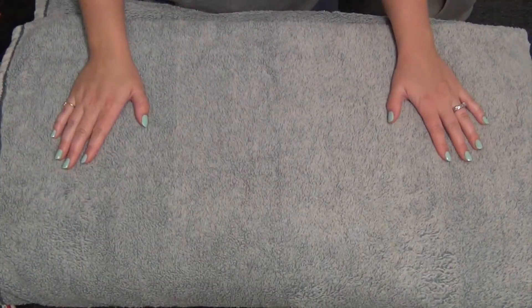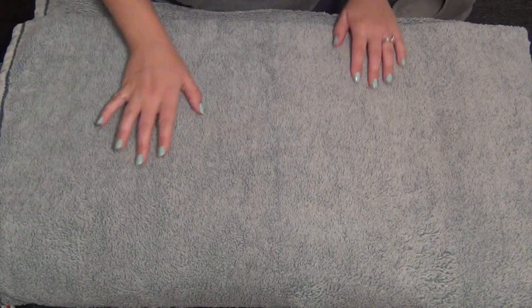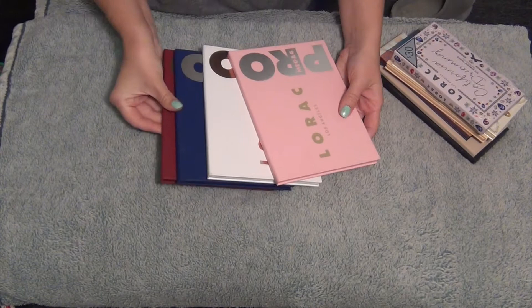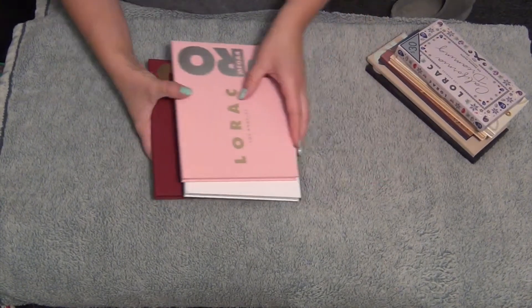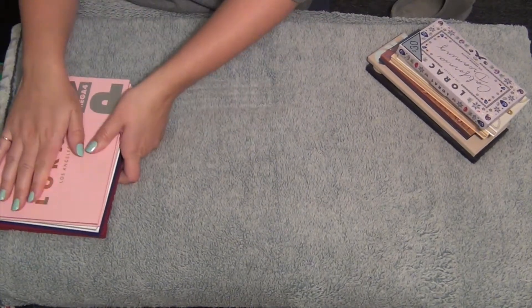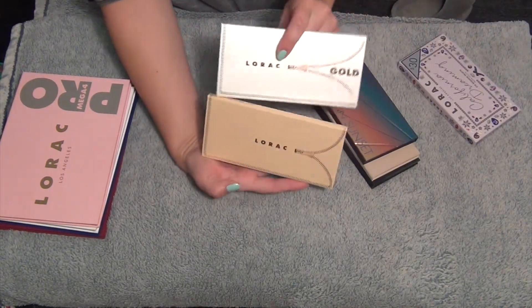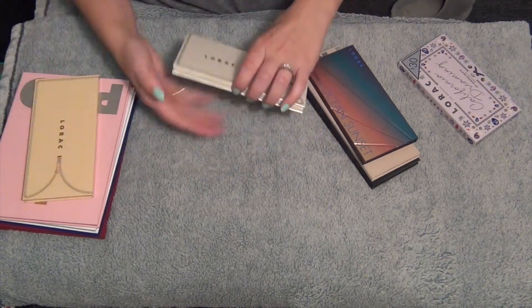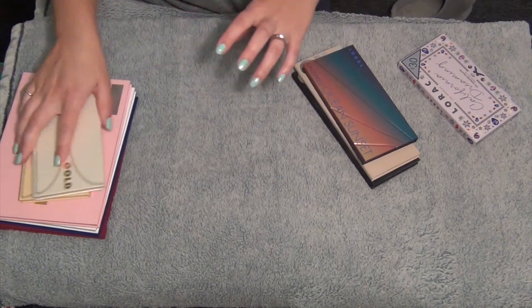Now we are ready. I'm going to sort it by brand to make it easier. These are all my Lorac Mega Pro palettes - I have all four of them and they will stay in my collection. Then I have my two Lorac Unzipped - the Unzipped Gold and the Unzipped palette. These are amazing and I will not be getting these out of my collection. These will be kept.